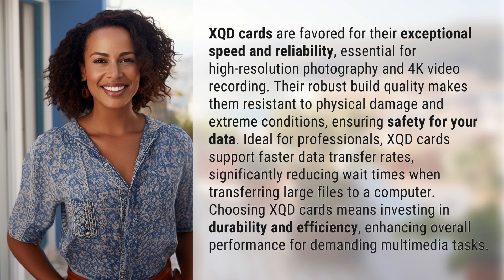XQD cards support faster data transfer rates, significantly reducing wait times when transferring large files to a computer. Choosing XQD cards means investing in durability and efficiency, enhancing overall performance for demanding multimedia tasks.